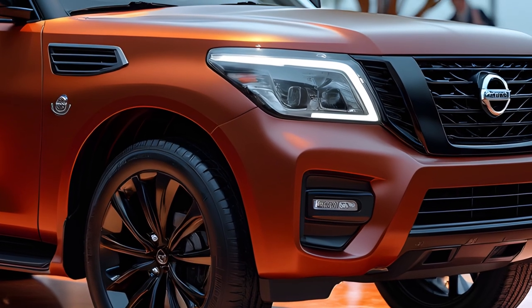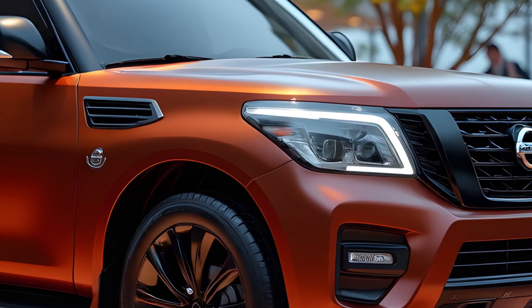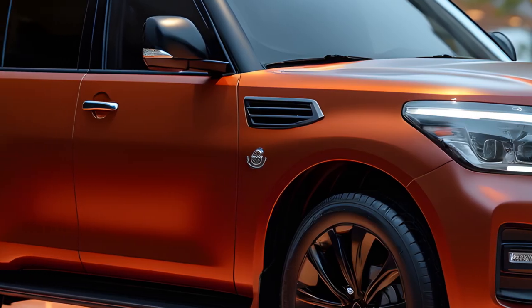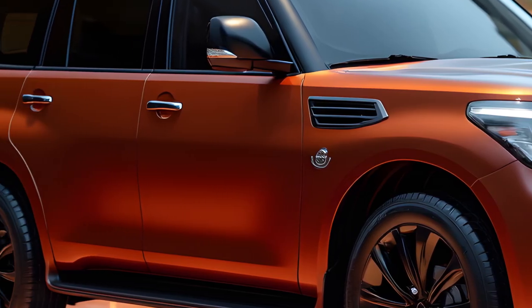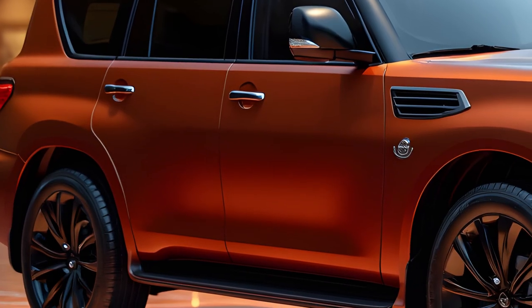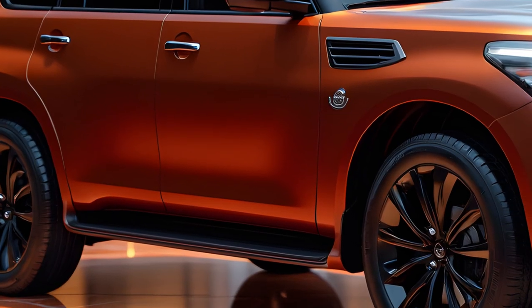Technological upgrades include a larger 14-inch infotainment system with wireless Apple CarPlay and Android Auto, along with a range of advanced driver assistance systems (ADAS) like adaptive cruise control and lane-keeping assist. The interior design combines luxury with practicality, making it a competitive offering in the full-size SUV segment.